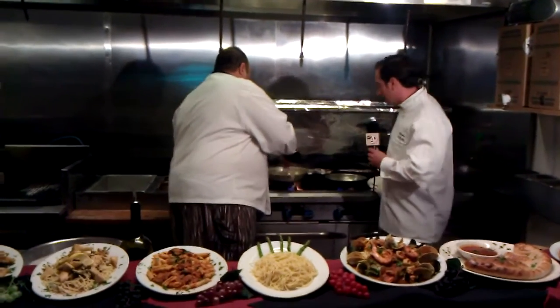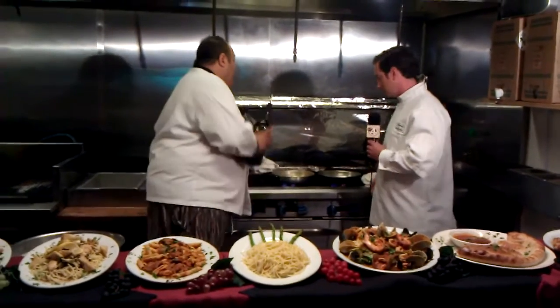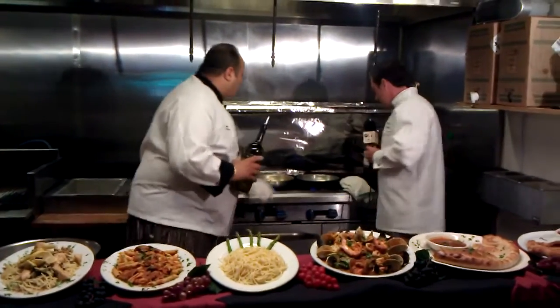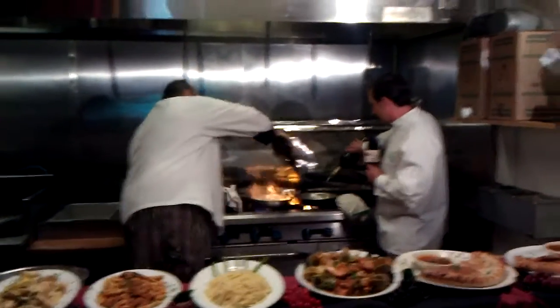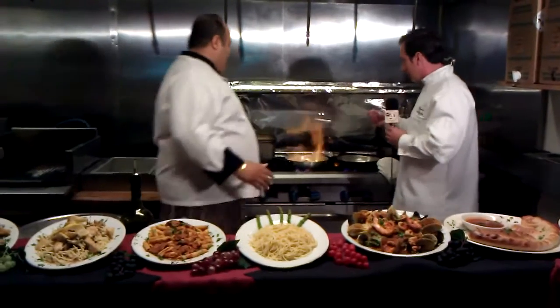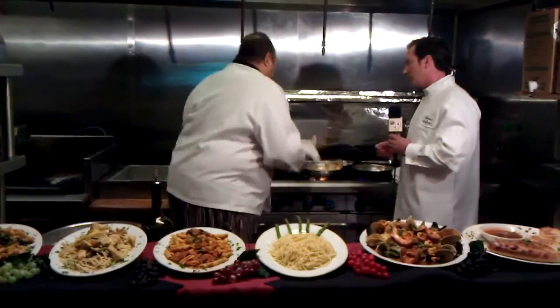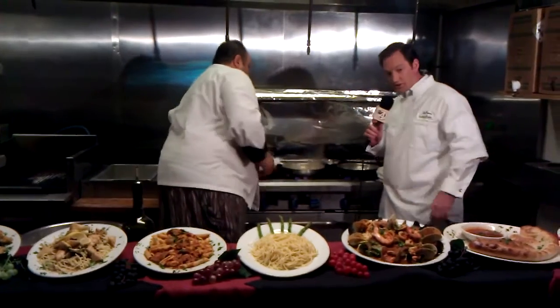How's our meal looking? It feels great. We're going to go ahead and turn up the heat a little bit. It's going to give it a nice little sear. I'm going to go ahead and deglaze it down. That looks delicious, Chef. Let's take a look at some of the other great menu items here at La Fontana.